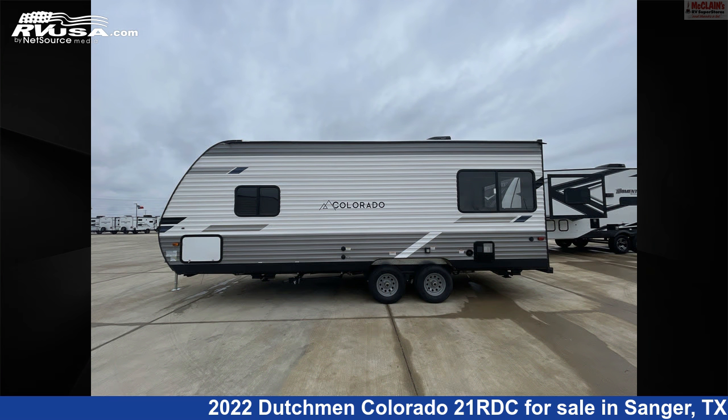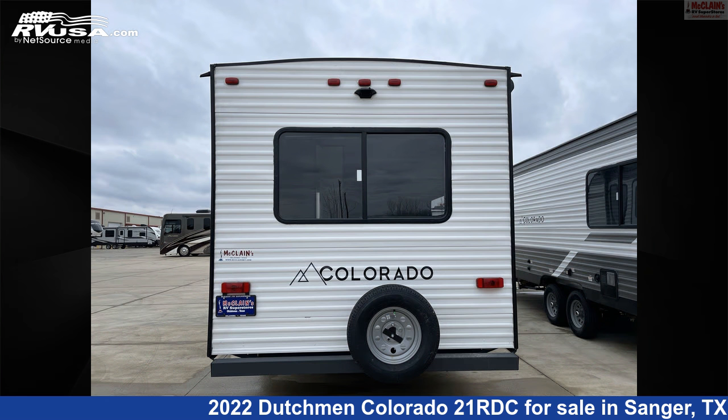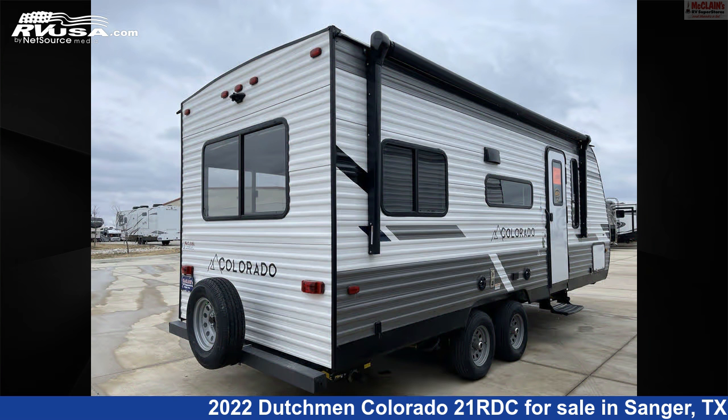This new Dutchman is 25 feet 5 inches in length and features a titanium interior, sleeps 6, Colorado detector, skylight, refrigerator, microwave, TV antenna, LP detector, awning, oven, stove top burner, air conditioning, and 52 gallons fresh water.